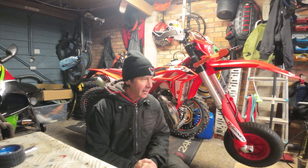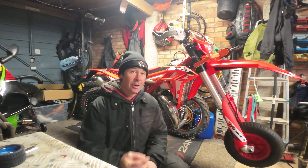Hi everybody, welcome to Pete Two Wheels. Why is it called Pete Two Wheels? I couldn't think of anything else to call it. This is my first one, so forgive me — the editing is probably not going to be great. Anyway, let's move forward.